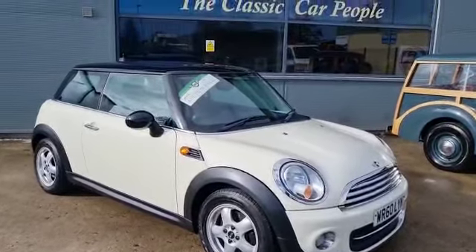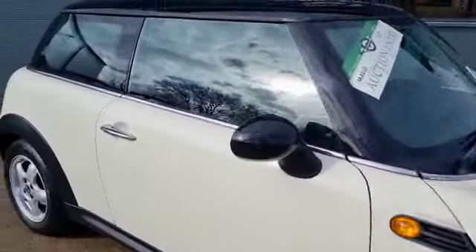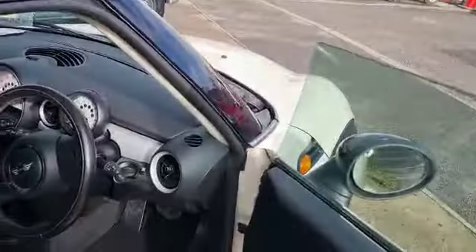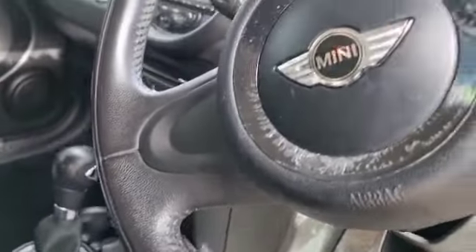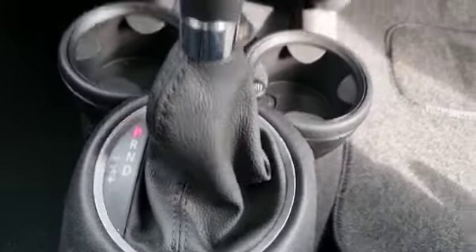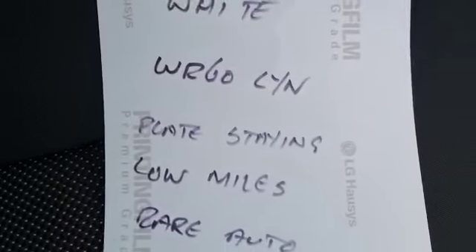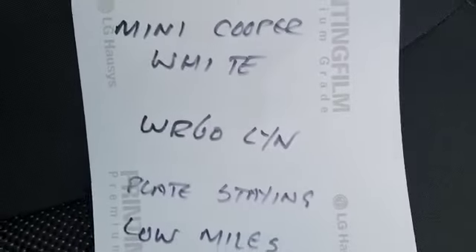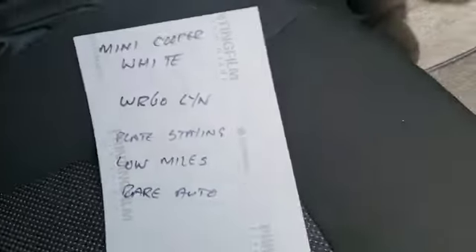Here we go - here's a special little mini just arrived, coming from up in Scotland. It was the chap's mother's car, which is a bit of a mouthful. He found it for his mum and looked and looked for an automatic mini, so here it is. She's leaving the private plate on - she was called Margaret, believe it or not - and the private plate is staying on.